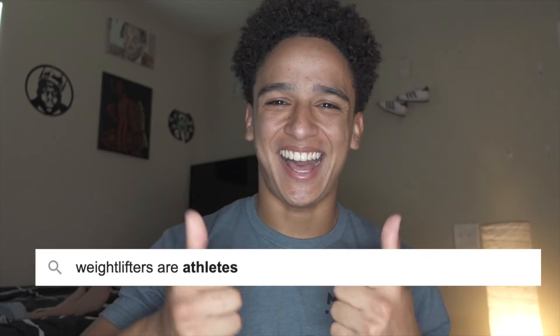Last bonus round — weightlifters are... Athletes? Yeah. Fat? No. Stupid? I'd say it's about 50-50.